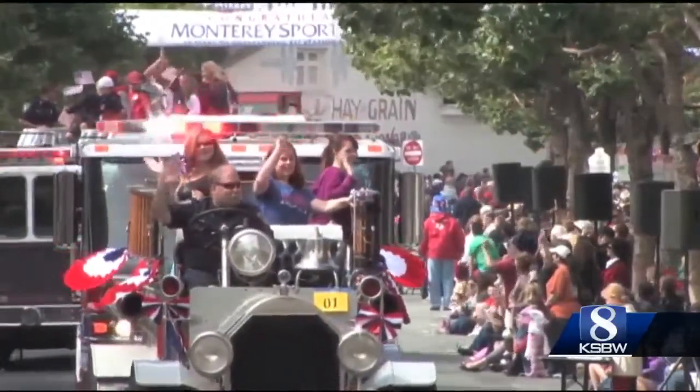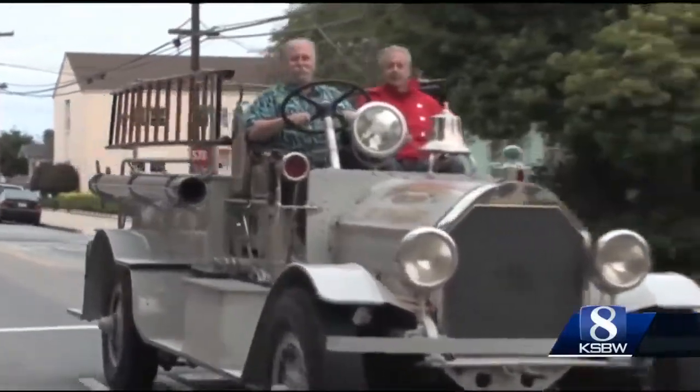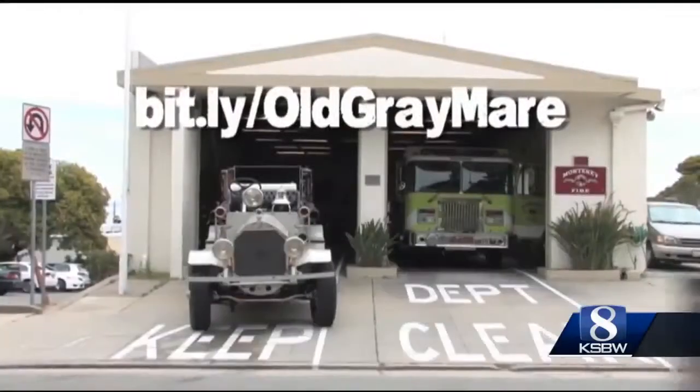And it is going to represent Monterey at the Tournament of Roses parade to help kick off the 250th anniversary of Monterey.